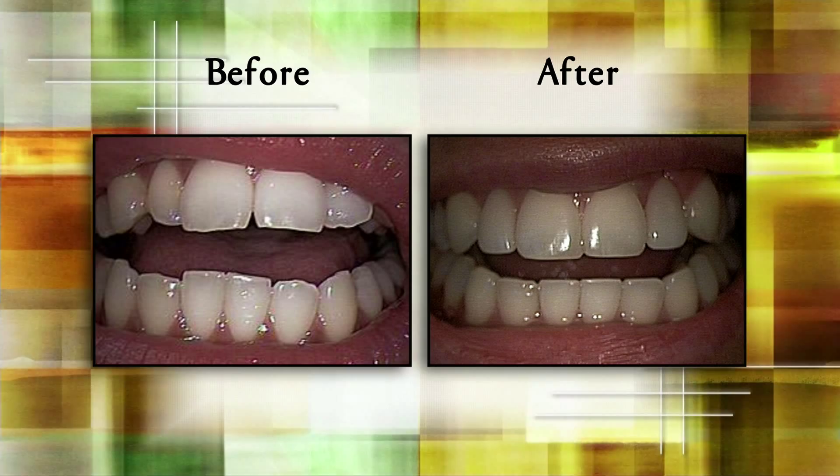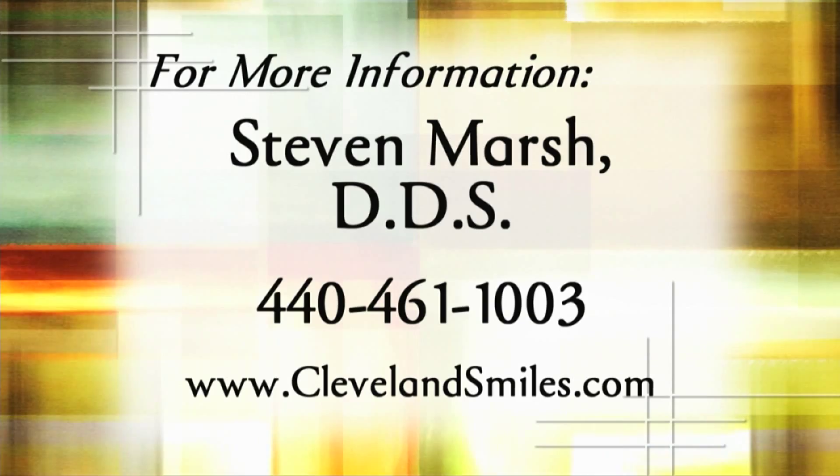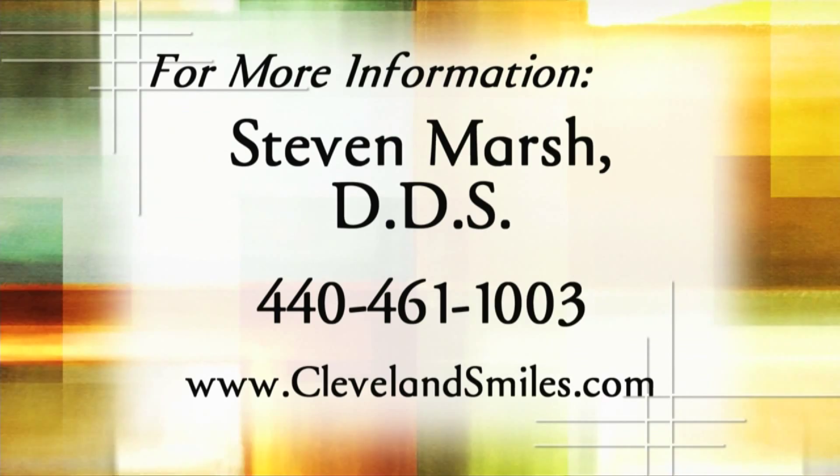Whether it's done in the office in an hour, an hour and a half, or sometimes over a week or two, we can make stunning results that aren't overly involved. If you want big changes in just a little time, there are options available to transform your teeth into a beautiful smile. See what Dr. Stephen Marsh can do for your smile by calling 440-461-1003 or visiting www.clevelandsmiles.com.